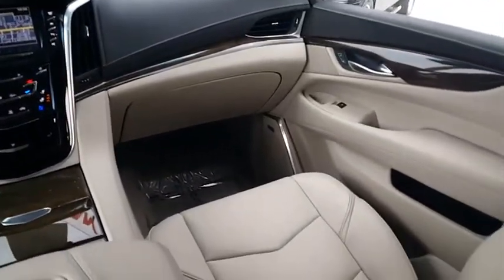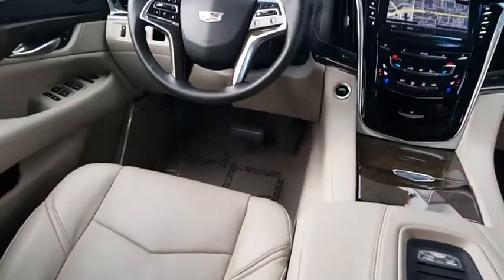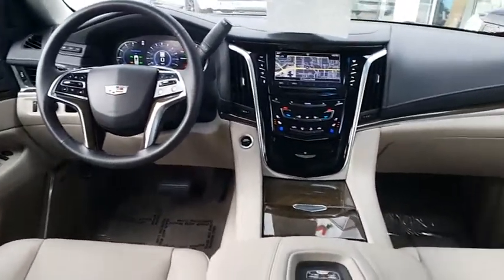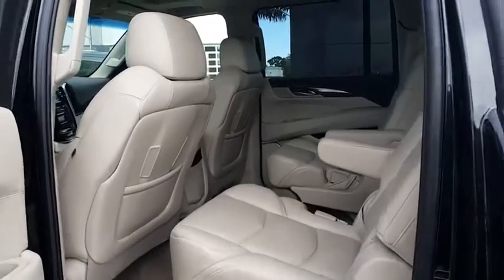Universal Garage Door Opener, Heated Steering Wheel, Rear Wheel Drive, Tire Pressure Monitoring System, Park Assist. This beauty will make even your house keys jealous. Drive it today.